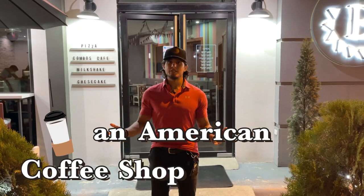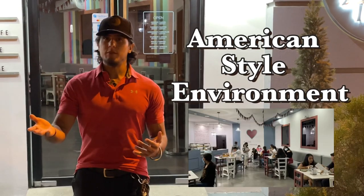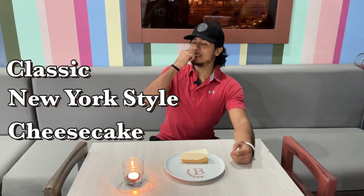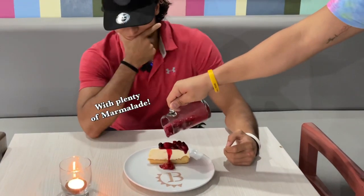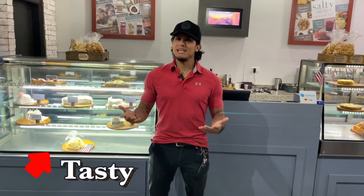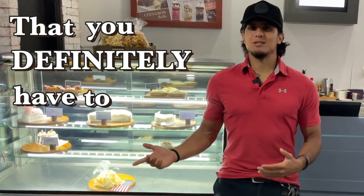Welcome to Bloom. Bloom is an American coffee shop and diner with an American style environment and super tasty American treats such as Chicago style pizza, classic New York style cheesecake, and a variety of milkshakes. There are tons of other tasty snacks that you definitely have to try out.